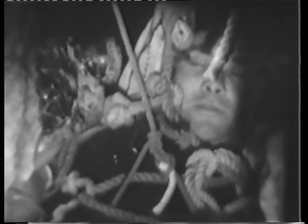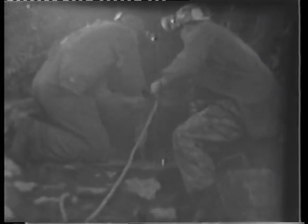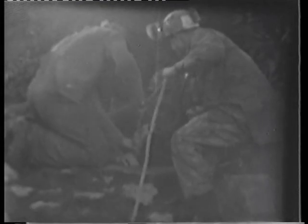That technique was not followed in this particular instance but another one was used which worked quite well. The subject found the whole process very comfortable. The problem of getting the subject out of the cave from the 40-foot pot does not present any very great difficulties once the keyhole has been passed — that is rather tricky, but it can be done alright if you've got some tall people to push the subject up to the right level.